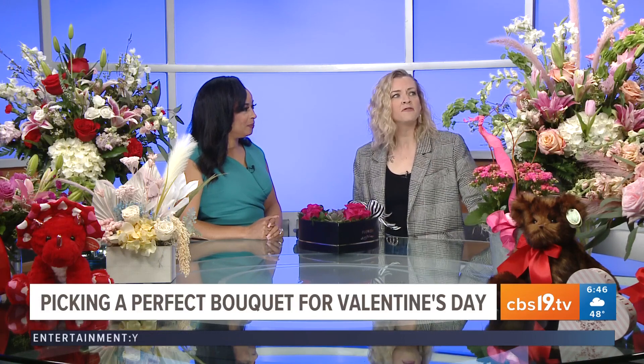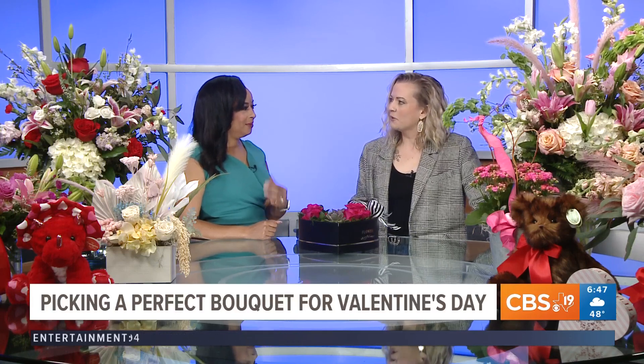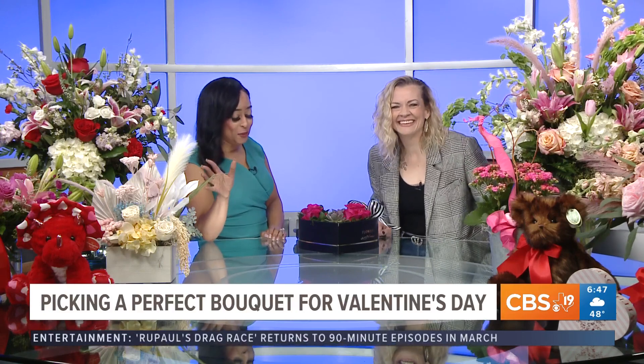And while those flowers are there for her — the smell, being able to look at them and touch them — that's really going to help her have a positive mood and a positive outlook. It really is beneficial to your health. Are y'all taking notes out there?